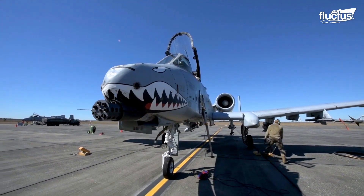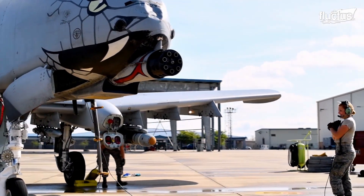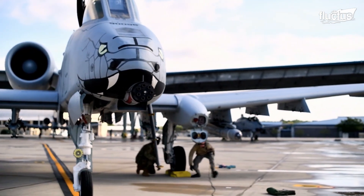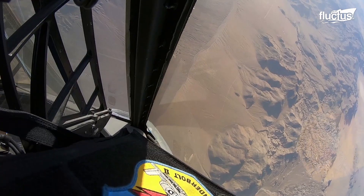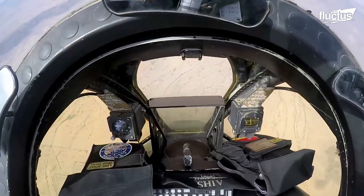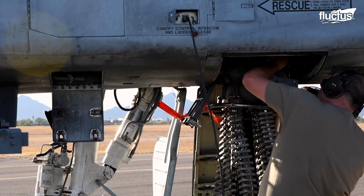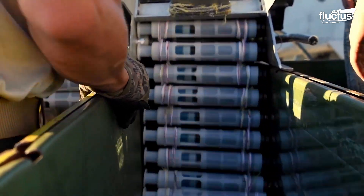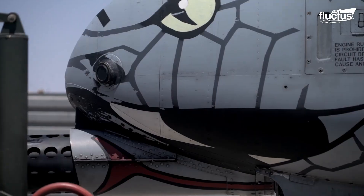The centerpiece of this aircraft's mobile arsenal is its 30mm GAU-8A Avenger rotary cannon. Situated directly under the nose of the A-10, this hydraulically driven Gatling gun can fire nearly 4,000 rounds per minute. Unfortunately, the aircraft can only carry around 1,700 rounds at a time, and loading these large 30mm rounds is a process in and of itself.